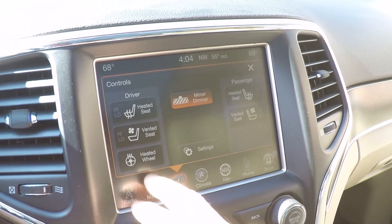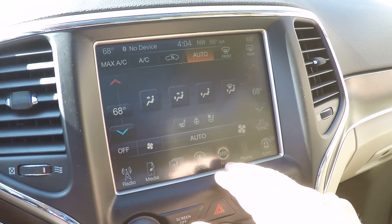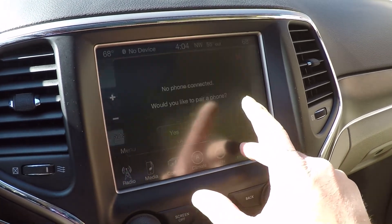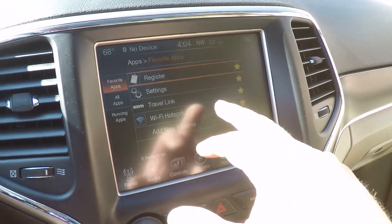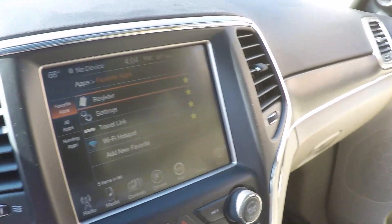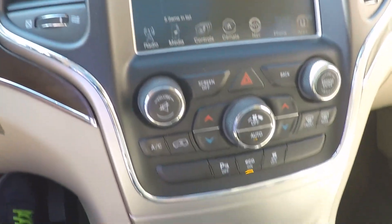Heated and cooled seats, heated steering wheel, and dual climate control. Navigation is included as well. It's also got all these apps — you can make a Wi-Fi hotspot with the vehicle, though you do pay for that subscription. Travel link is also available. Pretty fancy setup.